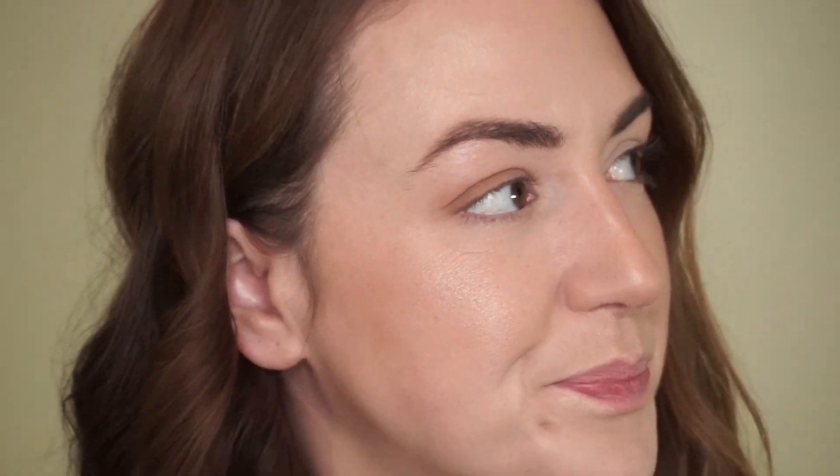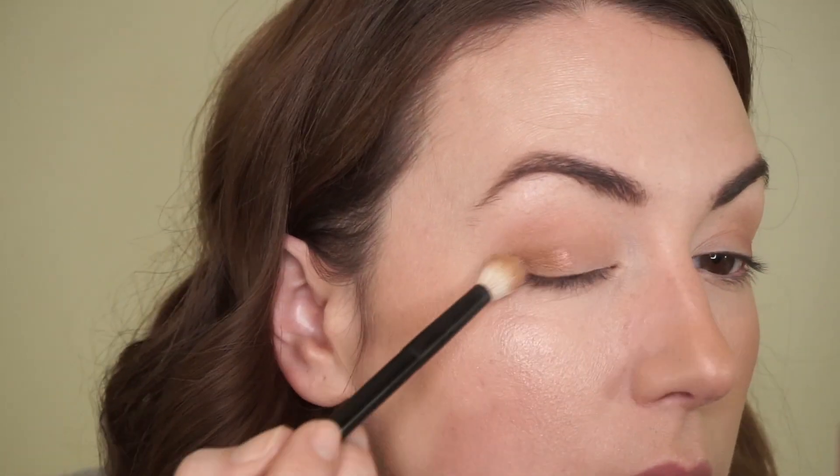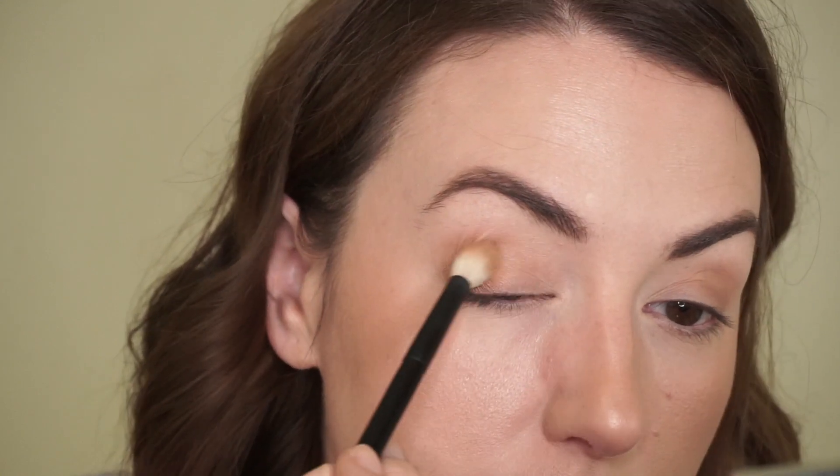They blend beautifully and pretty effortlessly. I have that base shade on and now I want to go in with this more bronzy shade in the top left corner and bring that over the lid.